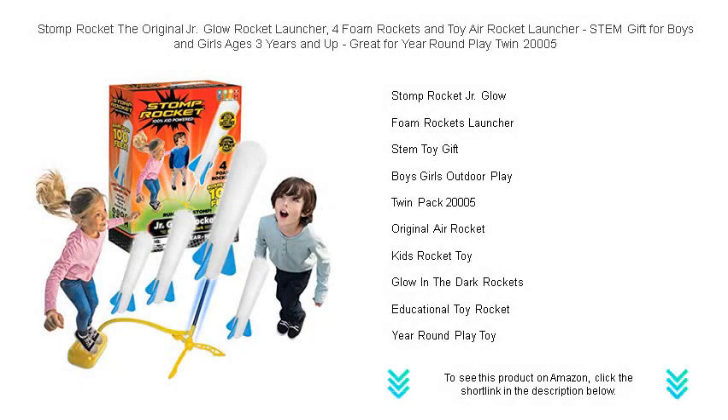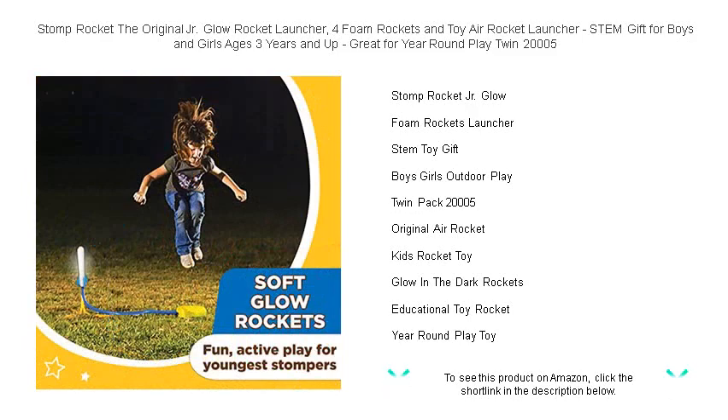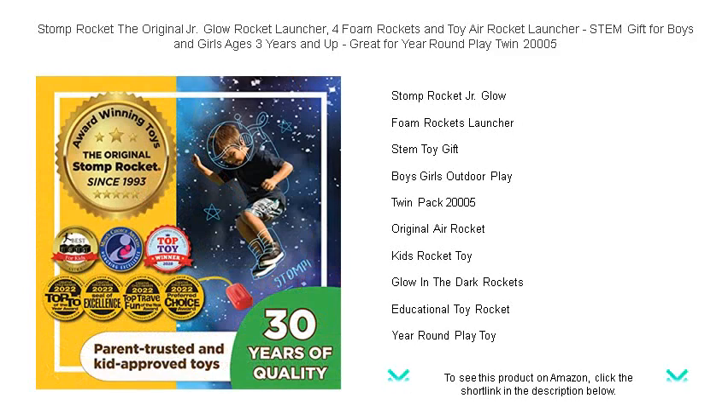Ready for liftoff! The original Junior Glow Rocket Launcher from Stomp Rocket is the ultimate outdoor toy for boys and girls ages 3 and up. This STEM-certified gift will skyrocket their imagination and love for science, providing endless year-round fun. Our launcher comes with four safe foam rockets that are ready to glow and soar.